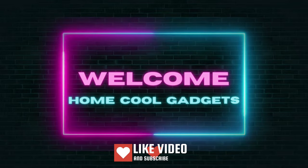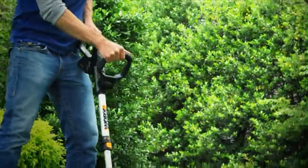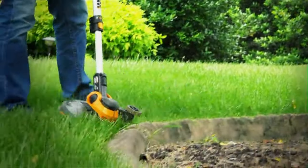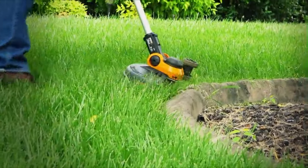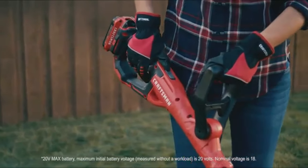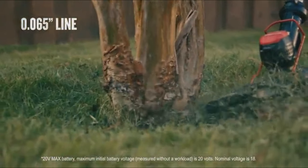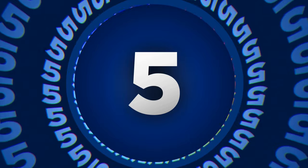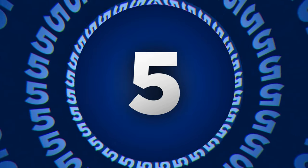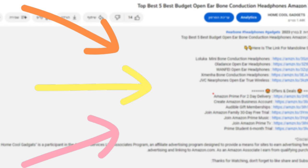Welcome to the Home Cool Gadgets channel, where you can find the latest gadgets that came to the market. If you've ever dreamed of a perfectly manicured lawn without the hassle of cords and restrictions, you're in for a treat. The cordless string trimmer isn't just a tool — it's your secret weapon for transforming your yard into a masterpiece. To save your time and money, we've completed our research and reviewed five different models of cordless string trimmer on the market. You can see the links to the products in the description of the video below.